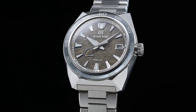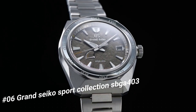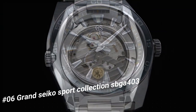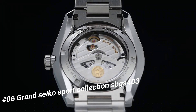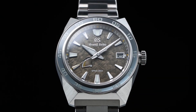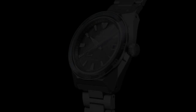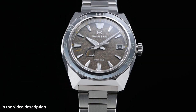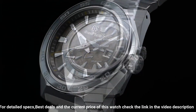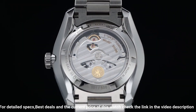Number six: Grand Seiko Sport Collection CBI 403. The price of this watch in US dollars is $8,142. Case material: high intensity titanium. Glass material: dual curved sapphire crystal. Anti-reflective coating on inner surface. Lumi-bright on hands, indexes, and bezel. Case size diameter 44.5mm, thickness 14.3mm. Clasp type: three-fold clasp with secure lock push button release and solid slide adjuster. Caliber No. 9R15. Movement type: Spring Drive.